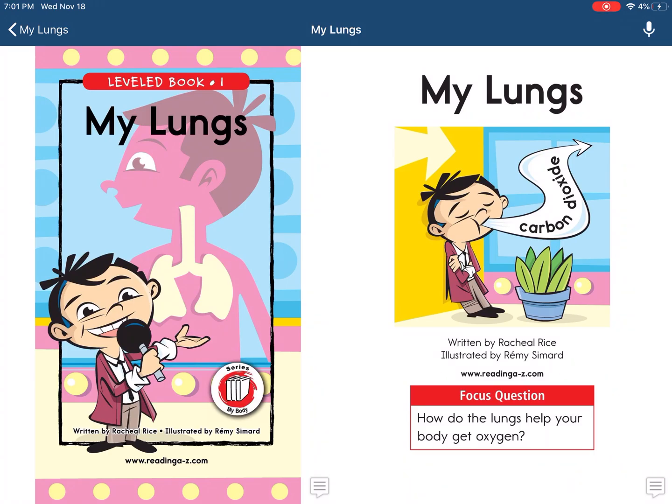Welcome to another Razz Kids video. We hit a lot of views on the last video that I made, the first video that I made, and today we'll be reading about my lungs.